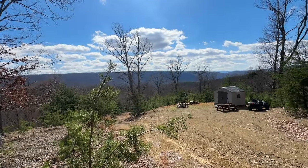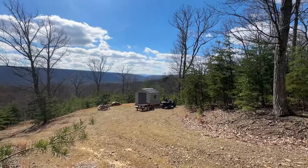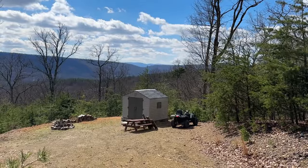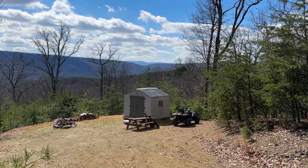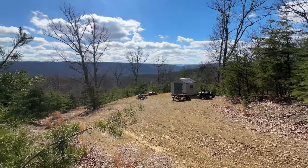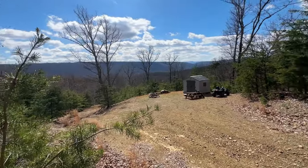The south branch of the Potomac River is on the other side of that mountain, and as you're looking this way, the top of the mountain you see off in the distance — that's South Branch Mountain. This is a really nice lot.